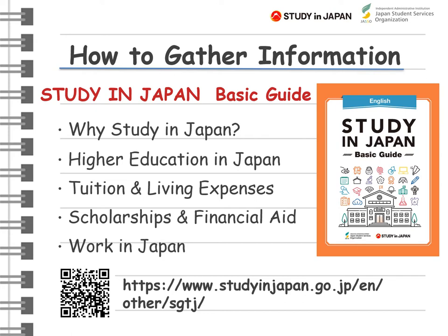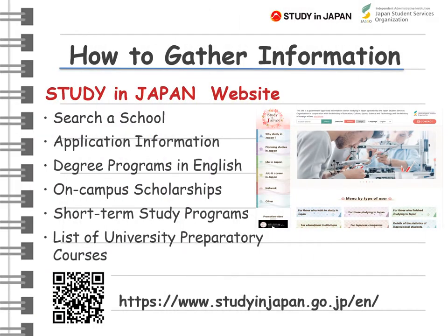The PDF version of this booklet is available on our Study in Japan website. Besides the Study in Japan Basic Guide, you can obtain a lot of information from our Study in Japan website. You can find this website by searching 'Study in Japan'.